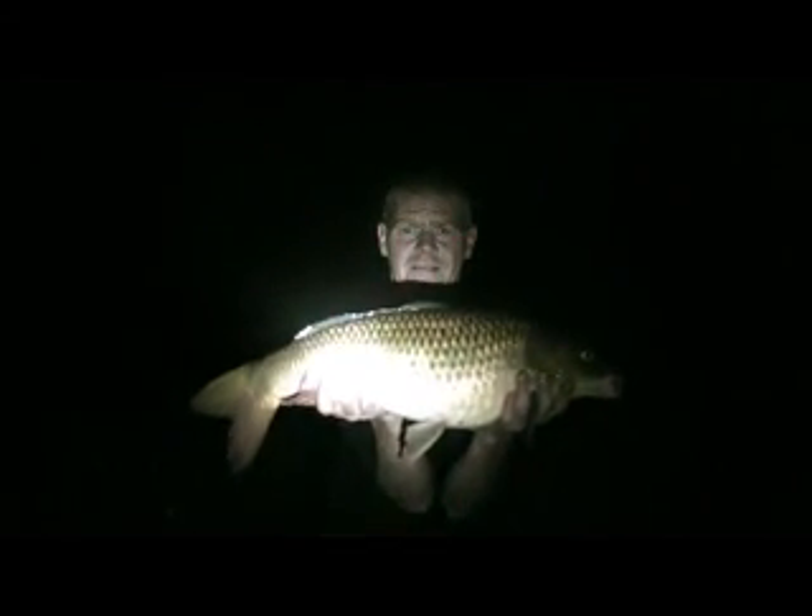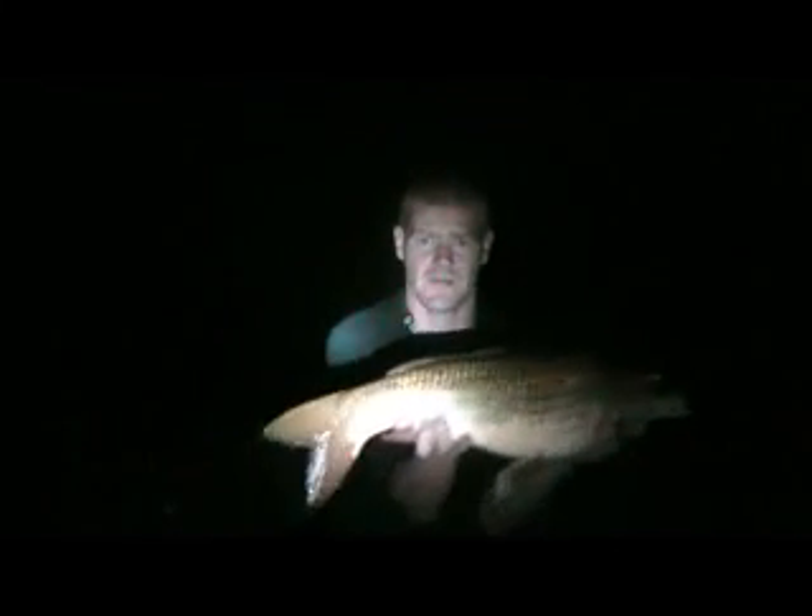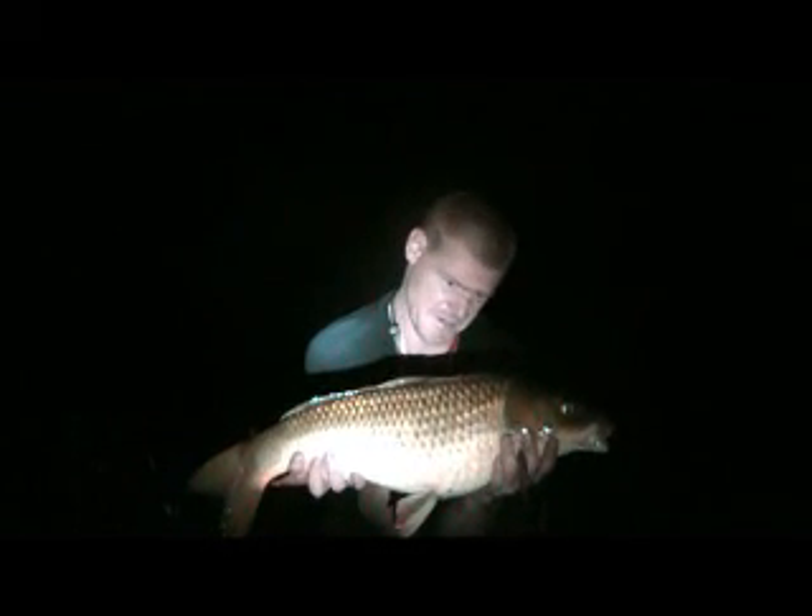It's 2 in the morning — another common on the pellet, ten and a half pound dead. A little bit freaked out by the light obviously. There he is — ten and a half pound common in mint condition. Nice warm night, been bitten to death by mosquitoes but there you go. Ten and a half pound, another one to tick off the list. Let's get him back and get some shut eye.